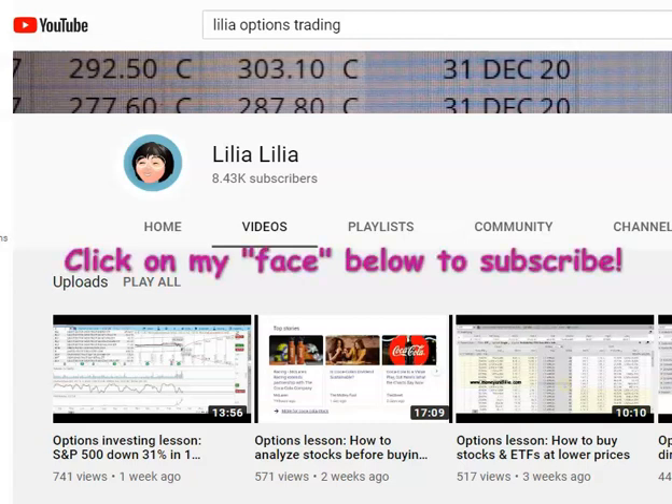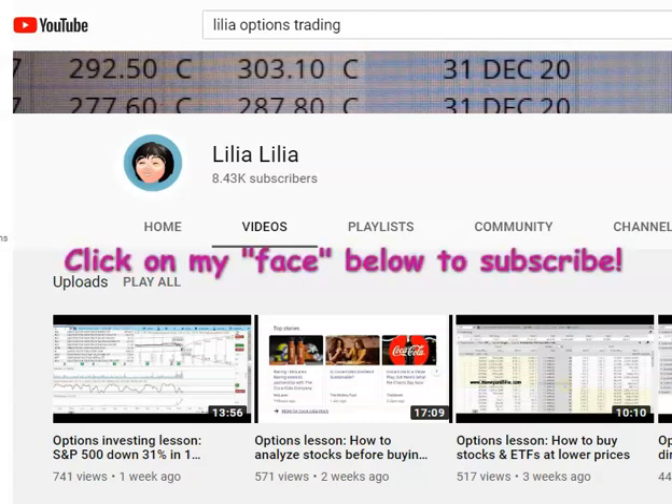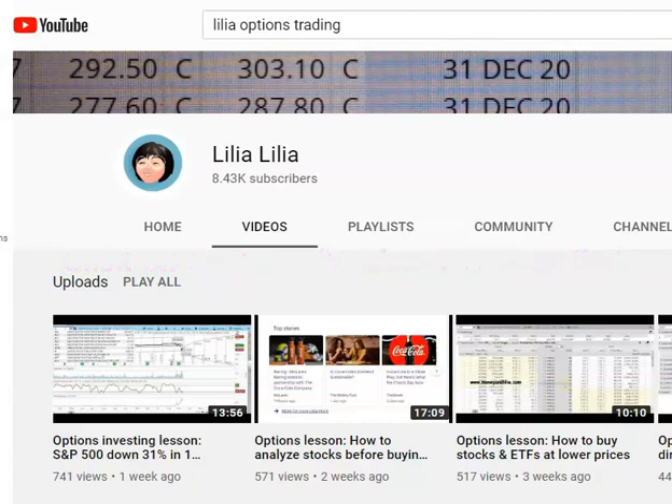My name is Lilia and today's options lesson is about building a portfolio of good stocks and ETFs. In the last three weeks, I made several videos about what to do when there is a massive sell-off in the stock market. These types of sell-offs are rare and when they happen, it's time to consider selling some put options or jumping in and buying some good stocks and ETFs so you can build a portfolio for long-term investing.